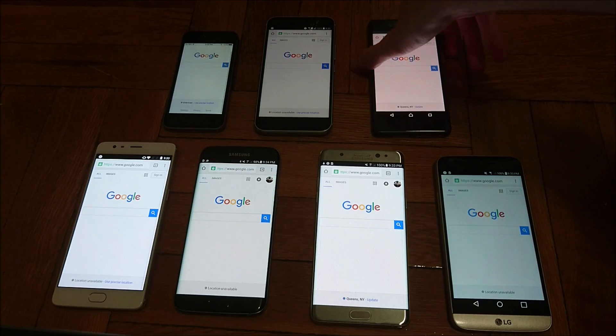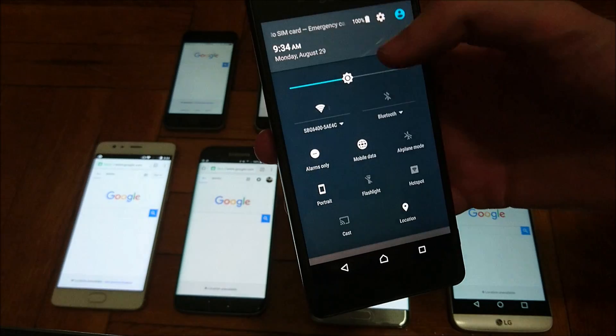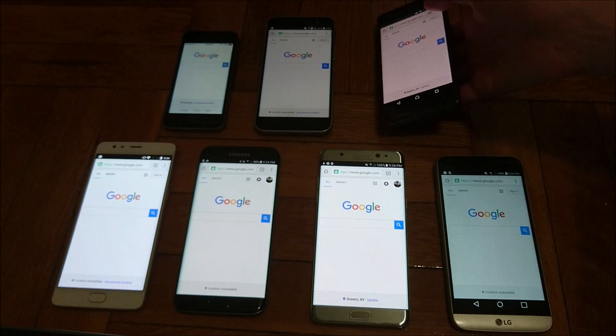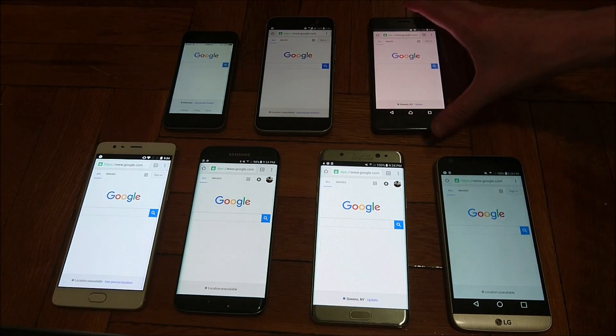It's a couple minutes in, but worth noting that the X Performance did have airplane mode on; however the WiFi was still activated, so I just turned the airplane mode off. Everything is completely even now, and I'll check in in about 25 minutes.